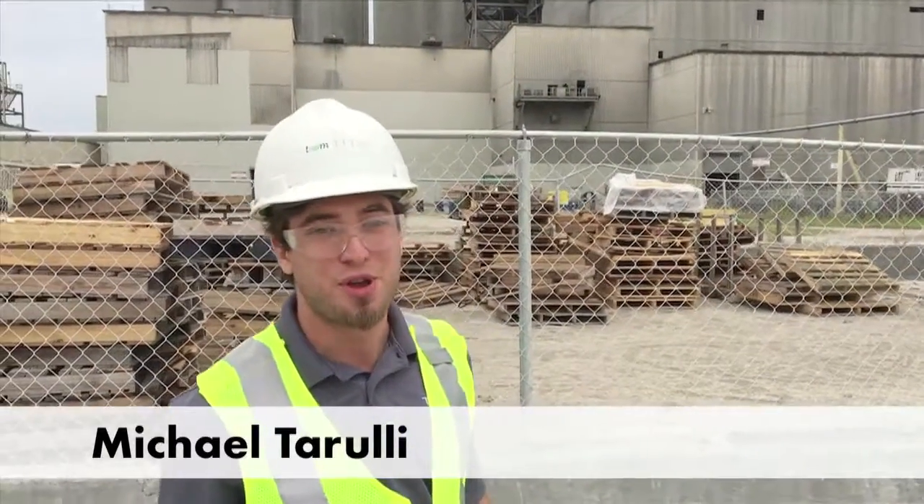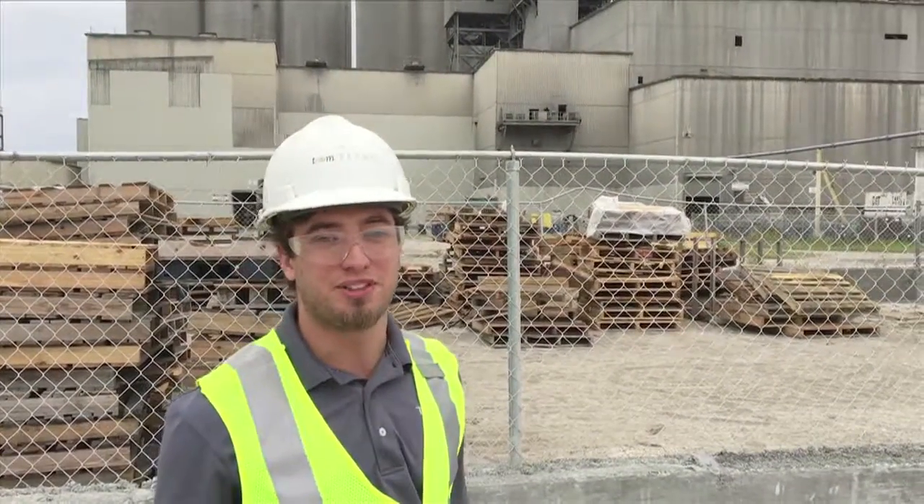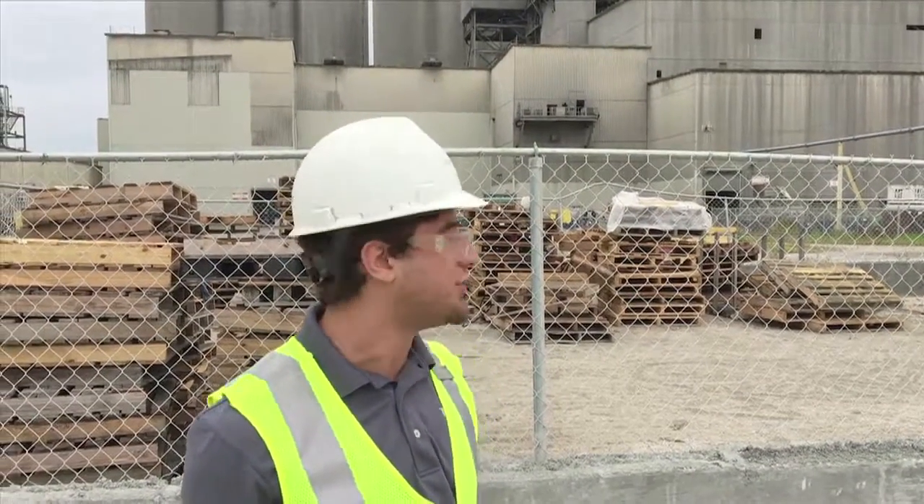Hello, everyone. I'm Michael Turulli, the Packhouse and Loadout Supervisor at Titan America Pensuko. Over here, we strive to be a Zero Waste facility, with my area specifically focusing on pallet recycling.